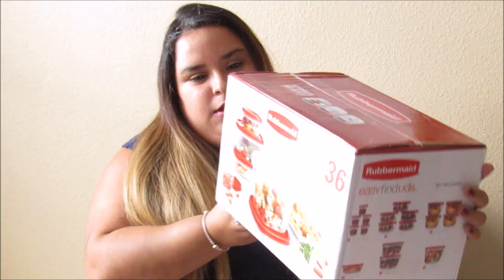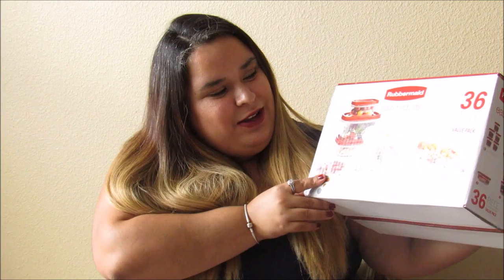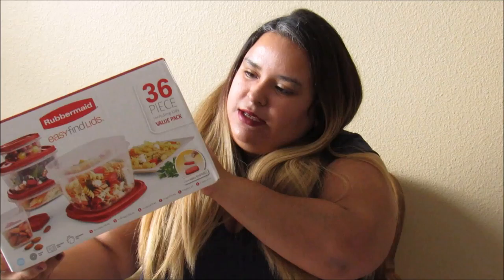Now I'm going to my big gifts. I got this Rubbermaid Easy Find Lids — it's a 36-piece value pack. I can use these when I start my weight loss journey, so stay tuned for those videos. I can pack my lunch, my snacks, and dinner. This is pretty good.